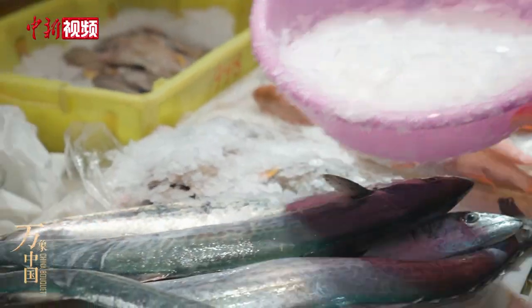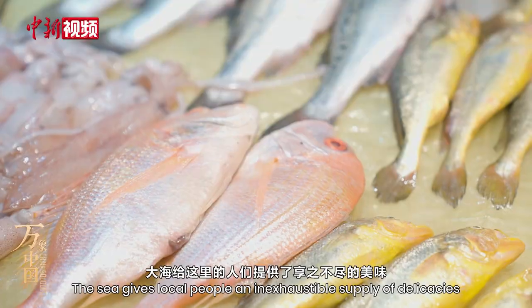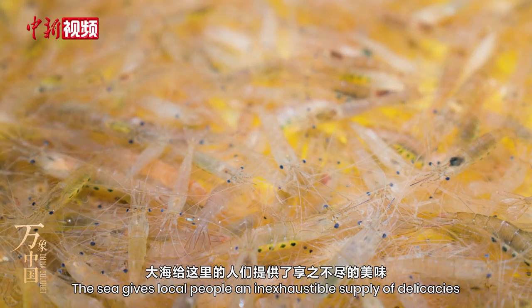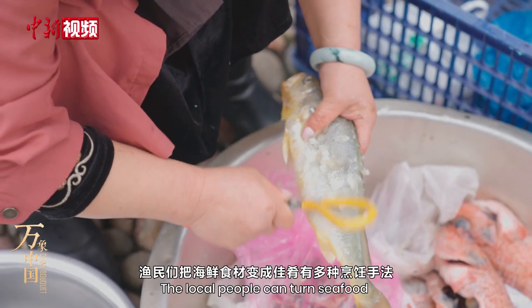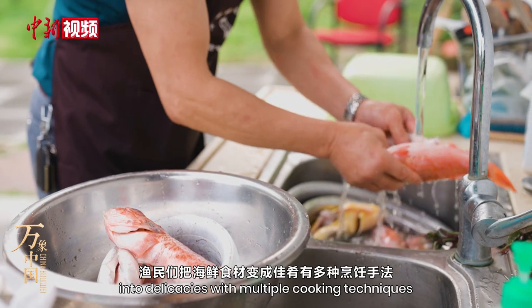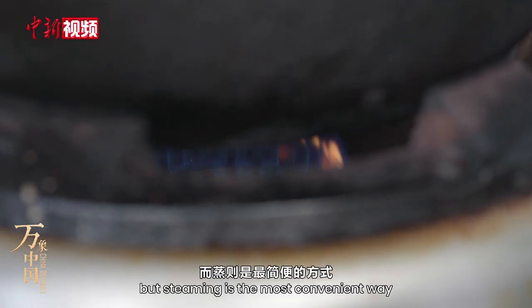The Chinese often say one has to make use of the local resources available. The sea gives local people an inexhaustible supply of delicacies. The local people can turn seafood into delicacies with multiple cooking techniques, but steaming is the most convenient way.